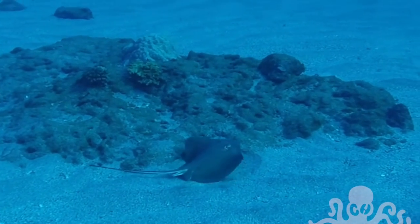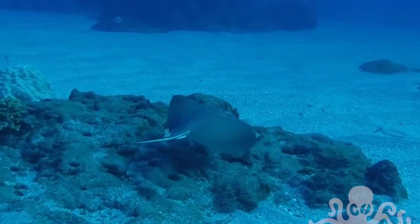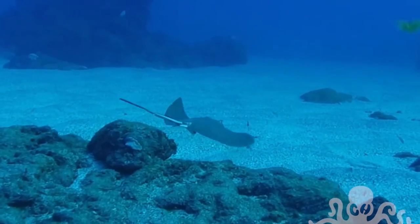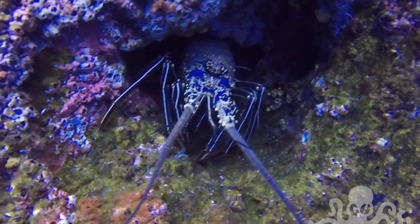This guy who has just been disturbed and is swimming off is our long-tailed ray. And the crayfish — they are usually nocturnal, but we saw plenty of these out during the day.